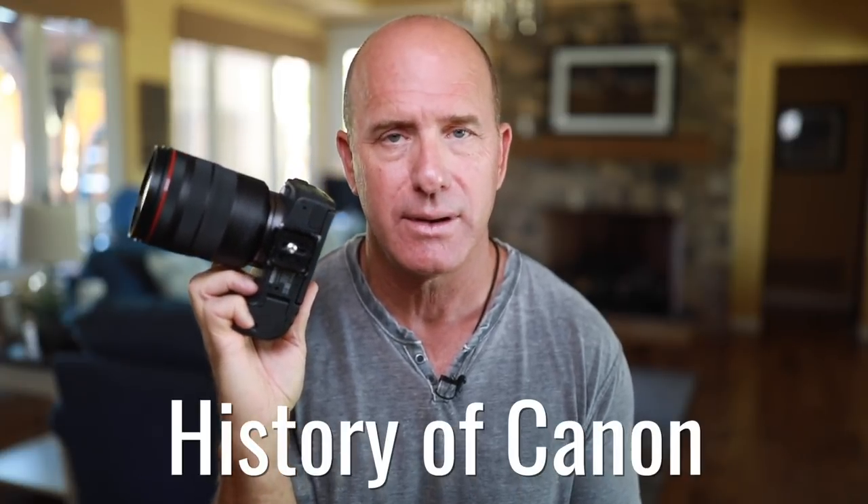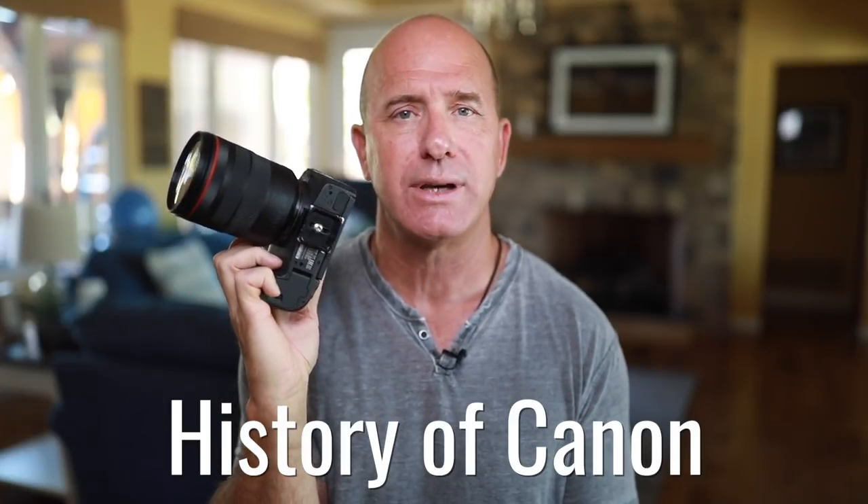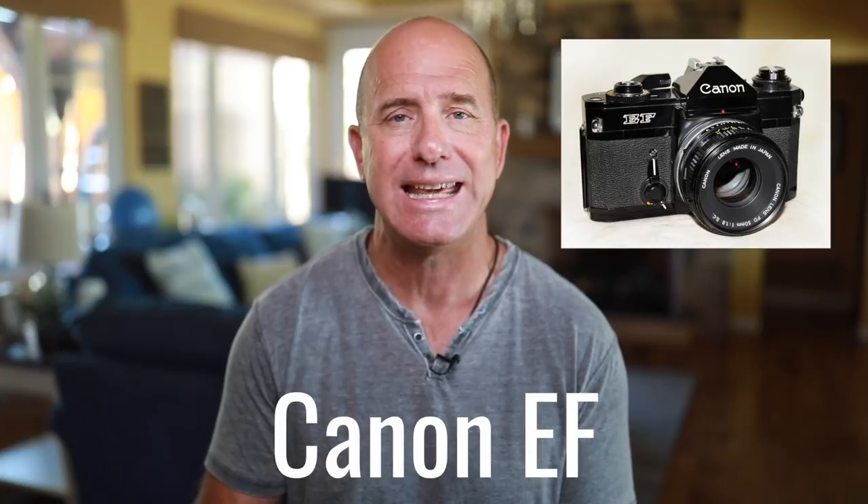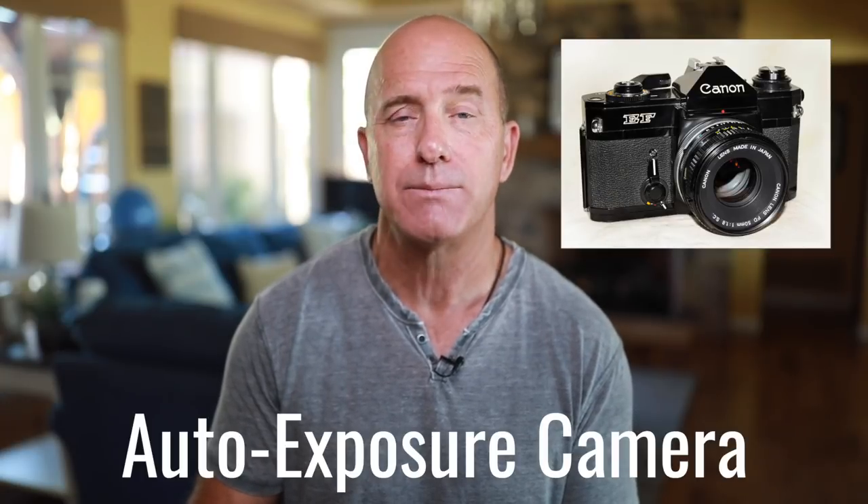In my hands I have this new camera, and it's pretty amazing. We're going to talk about why it's so amazing, and we're going to start by looking back at the history of not just my life, but also Canon. I started out in 1977, just graduated from high school, and I worked parking cars and busing tables at night, working at $3.25 an hour. I worked all summer to buy my first camera, and I was so excited — it was the Canon EF, their first automatic exposure camera.